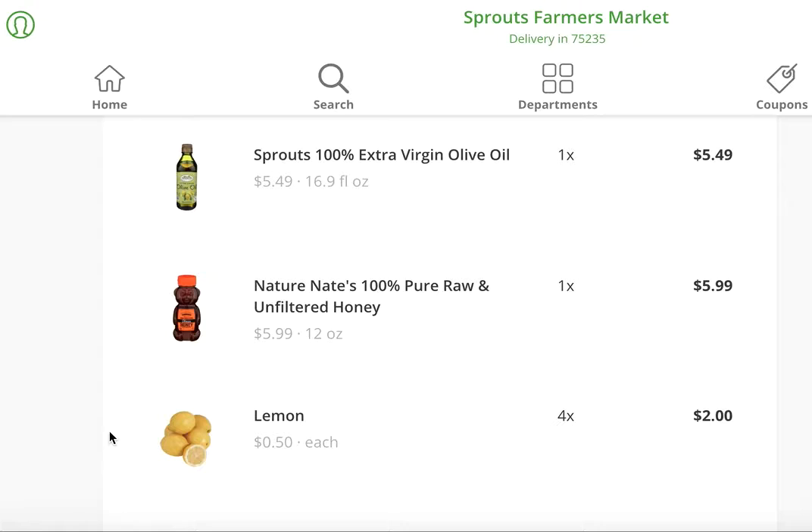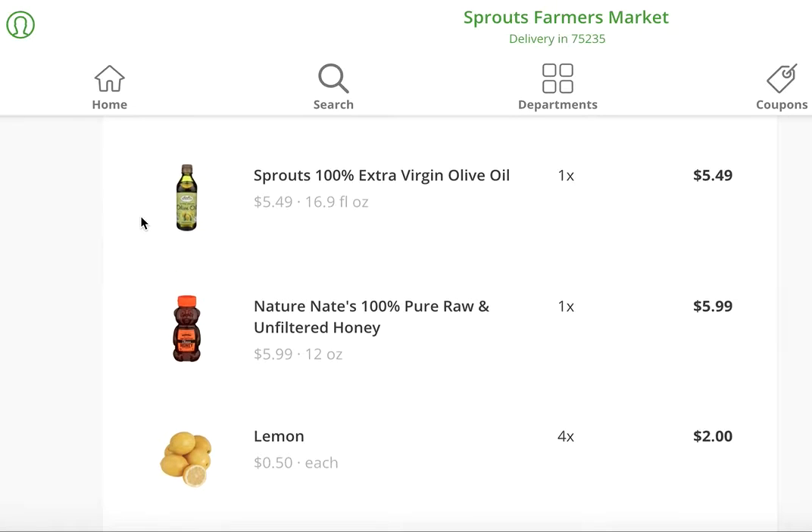Lemons — I almost always get a bunch of them because I'm always adding lemon to my water. It's really the only way that I will actually drink enough water throughout the day. I get honey because that is what I sweeten my coffee with — it's actually really, really good if you haven't tried it.